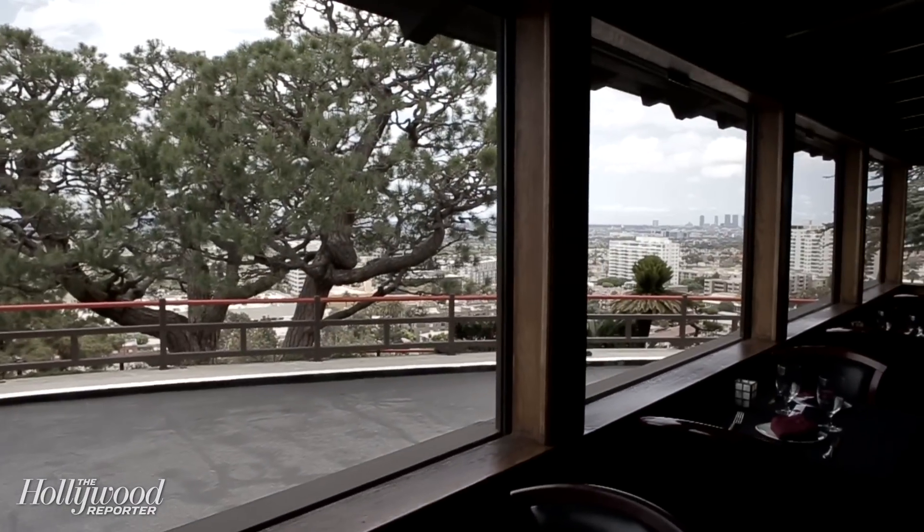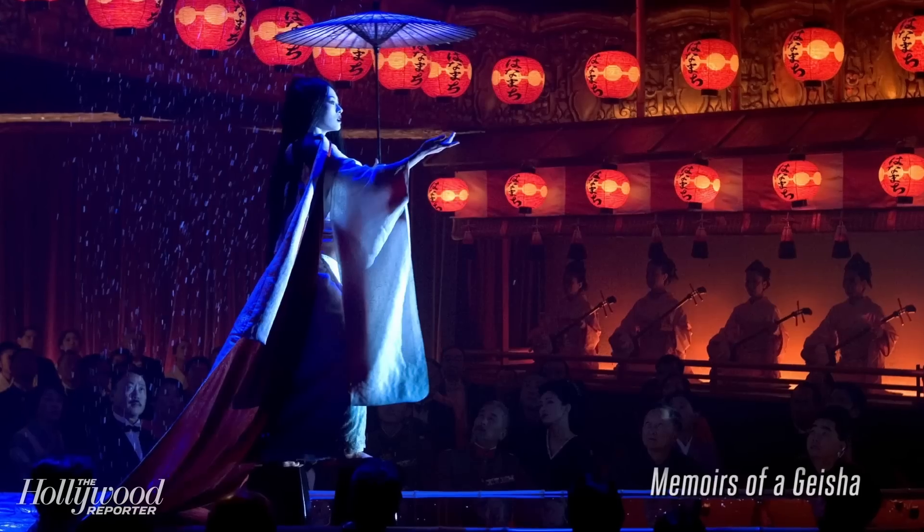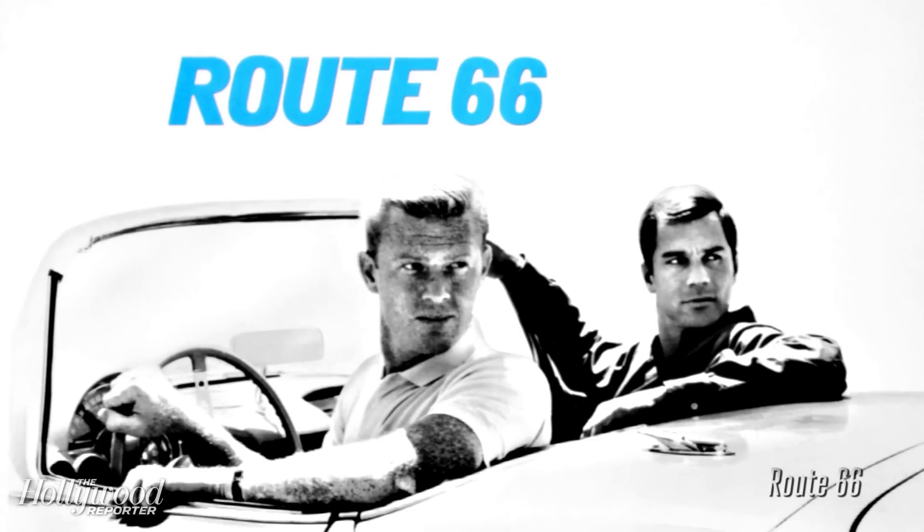Yamashiro is like this legendary Hollywood location. It's got one of the best views of the city, and they've actually shot some movies up here as well. Gone in 60 Seconds was shot here, Memoirs of a Geisha was shot here, and even Route 66.